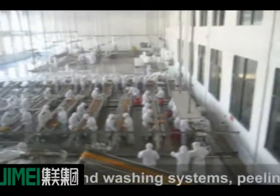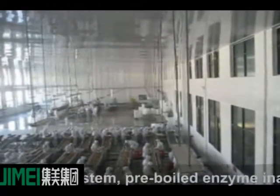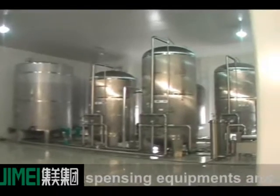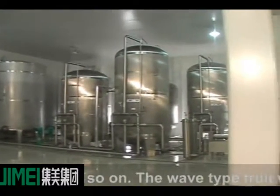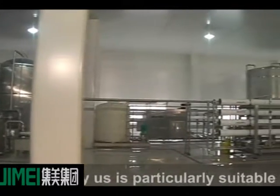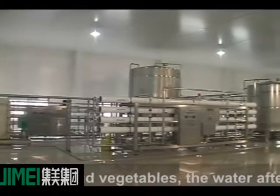Pre-processing equipment includes picking and washing systems, peeling and de-stoning repair system, pre-boiled enzyme inactivation system, juice dispensing equipment, and so on. The wave-type fruit washing machine made by us is particularly suitable for cleaning bulk fruits and vegetables, using water flow to clean the produce.